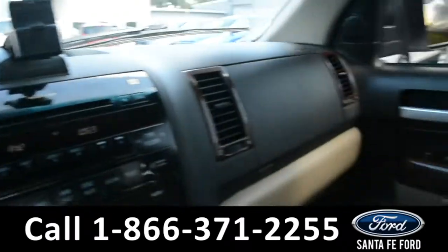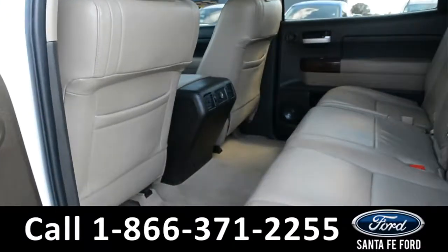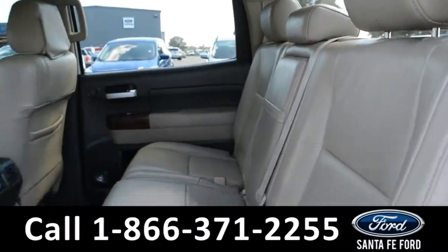Now let's take a quick look into the back row. In the back row, there's a 12-volt plug-in. The middle seat does come down for an armrest and two cup holders.